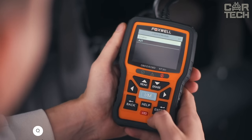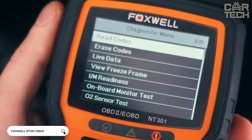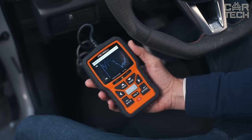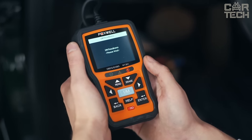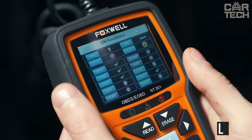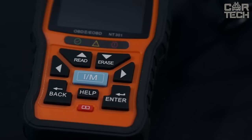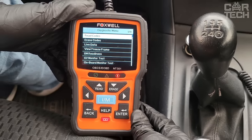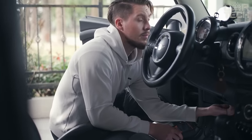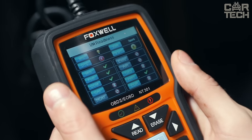The Foxwell NT301 automotive diagnostic scanner allows you to read engine fault codes in real time and erase errors. The device can be used by both professionals and amateurs. All received information is displayed on a large LCD screen. You can view freeze frames and get detailed information about the car — VIN code, CID, and CVN. The menu is multilingual. To get up-to-date information about the car, simply plug the scanner into the OBD2 socket.